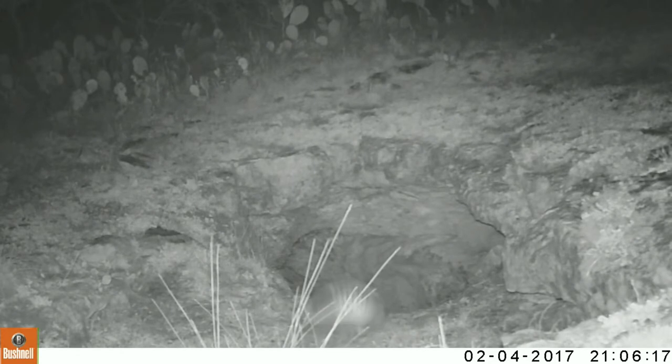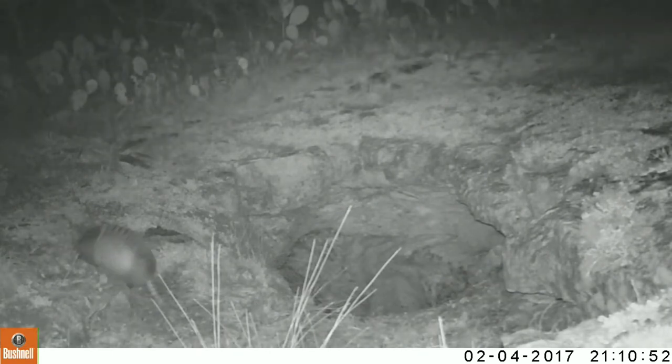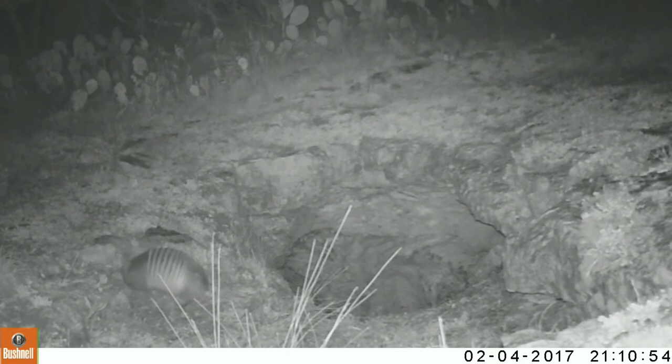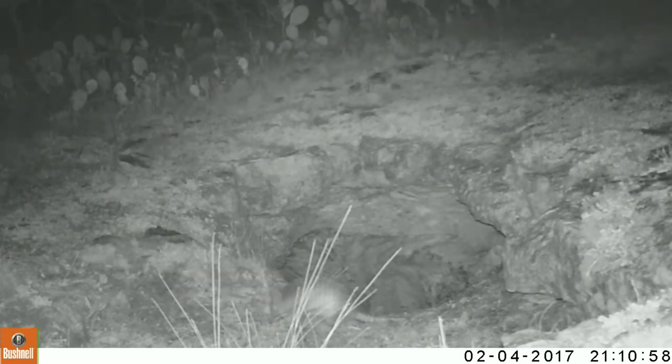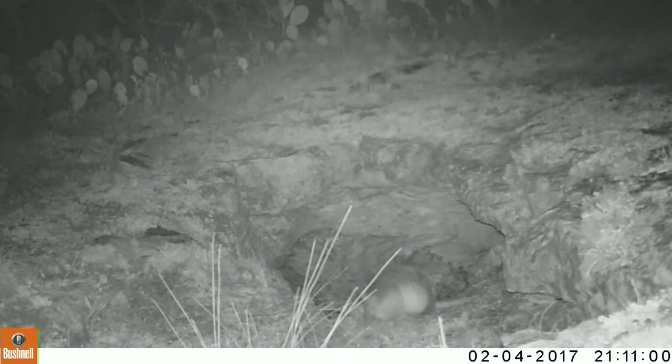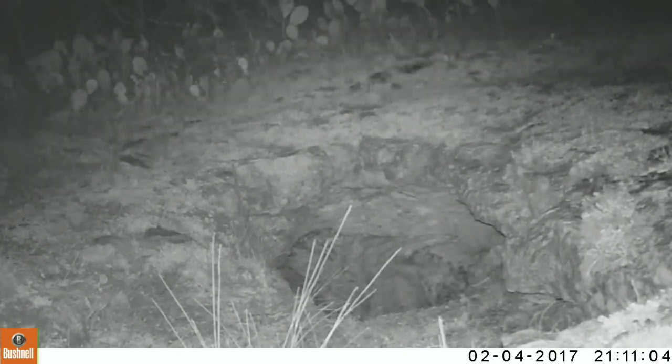Where he is right now is actually a rock bridge between one side of the cave opening to the other. You can't see it, but there's a second cave opening directly below the camera out of sight. So he has to hop across here backwards — and remember, it's dark. You can see this because of the infrared illuminators on the camera.